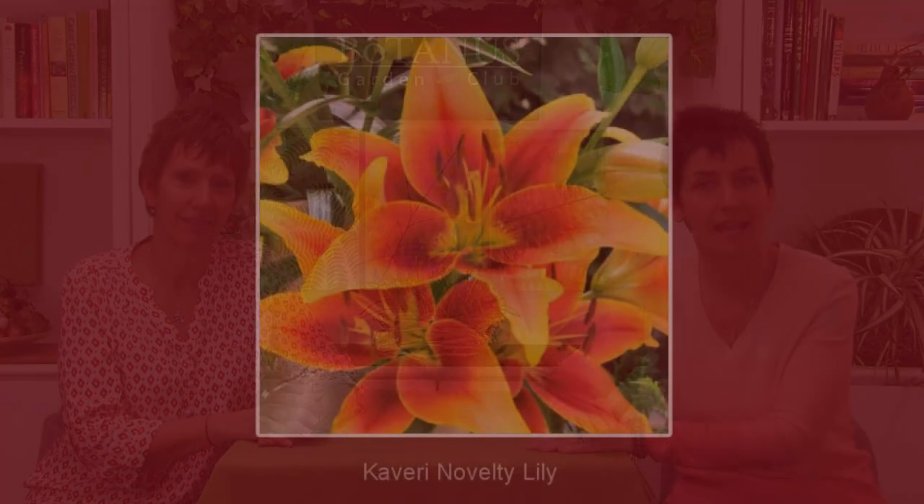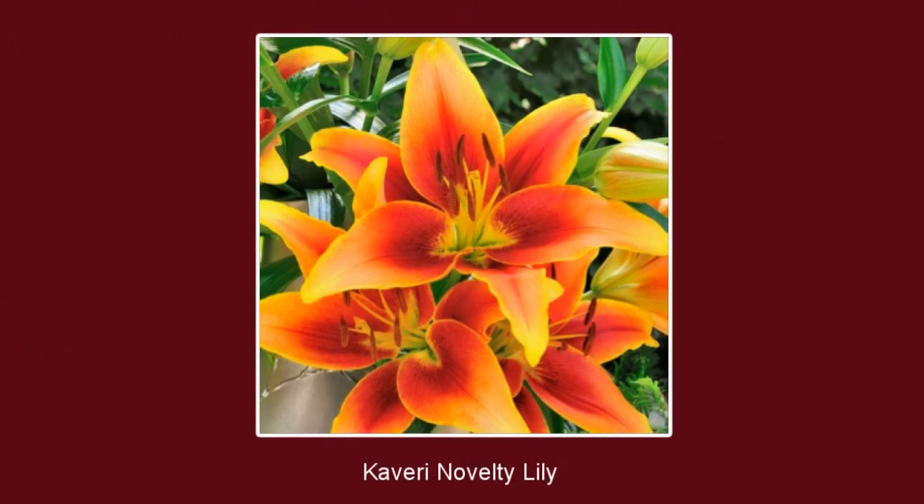Our final top seller is one that made the list just this year. It's called Kaveri, and it's an Oriental Asiatic Lily — the only one we carry, and almost the first one on the market. They combined all the best features of the Asiatic and the Oriental: we love the Oriental for its fragrance and beautiful delicate petals, and the Asiatic for its striking colors and very heavy, waxy petals. You get that combination together with the fragrance, and wow — yellow, reddish orange. It packs a punch.